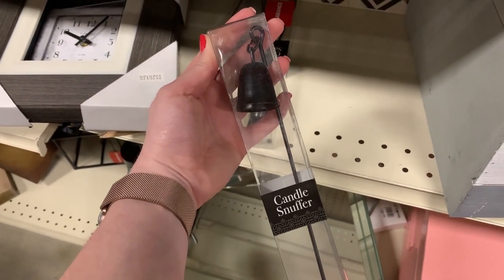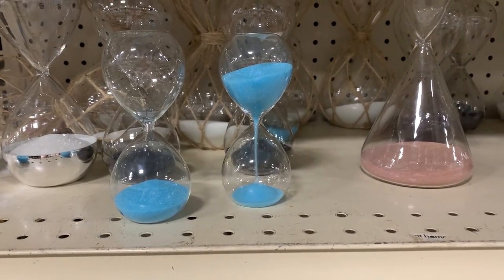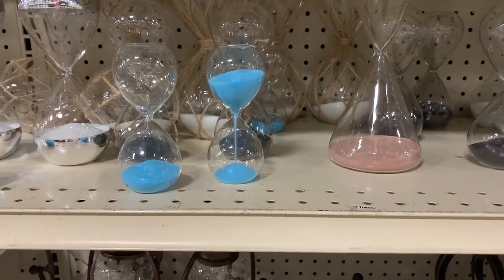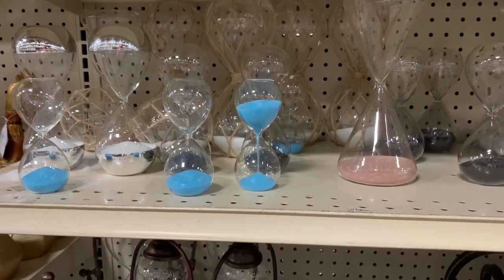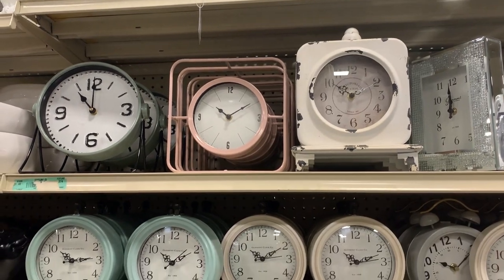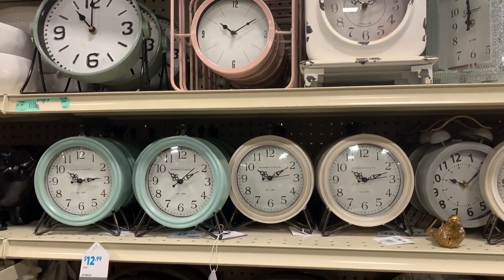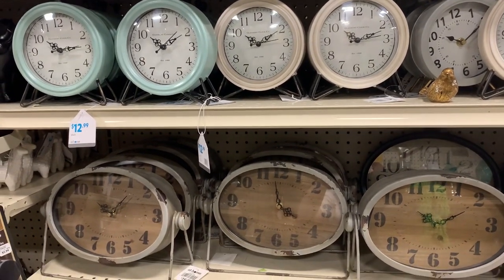I spent a lot of time at this store walking around and getting some inspiration for how I'm going to be decorating my office once it is painted here in another week or so. They had tons of cute little desk items you could stick on a desk — lots of little clocks, and also wall clocks. I thought some of these little stand-up ones were really cute, especially if you just need a small decor piece somewhere. They had tons of office items if you are looking to update your office space.